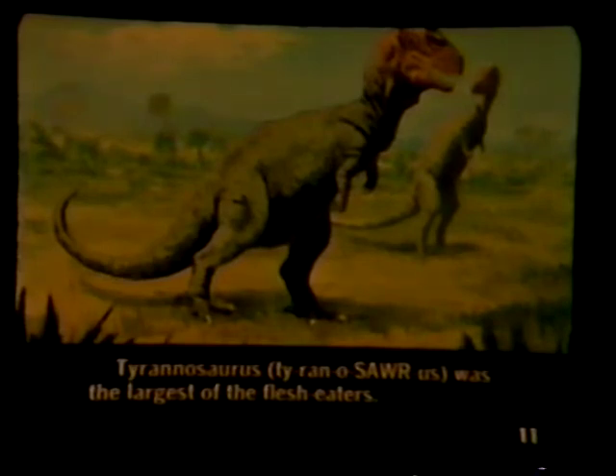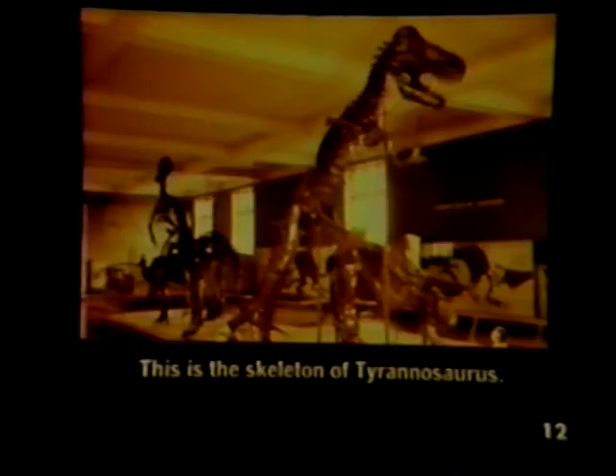Tyrannosaurus was the largest of the flesh eaters. This is the skeleton of Tyrannosaurus.